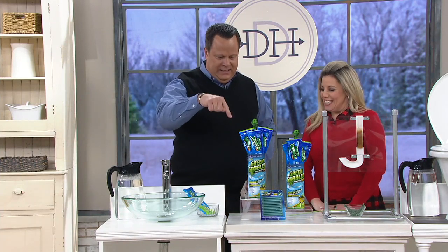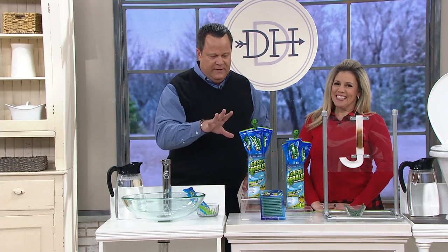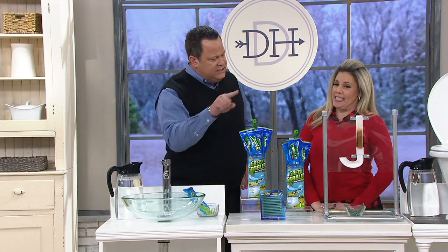What we're talking about is the Green Gobbler set of six. This comes along with a little hair stick and the little drain sticks. Let's talk about how this works.